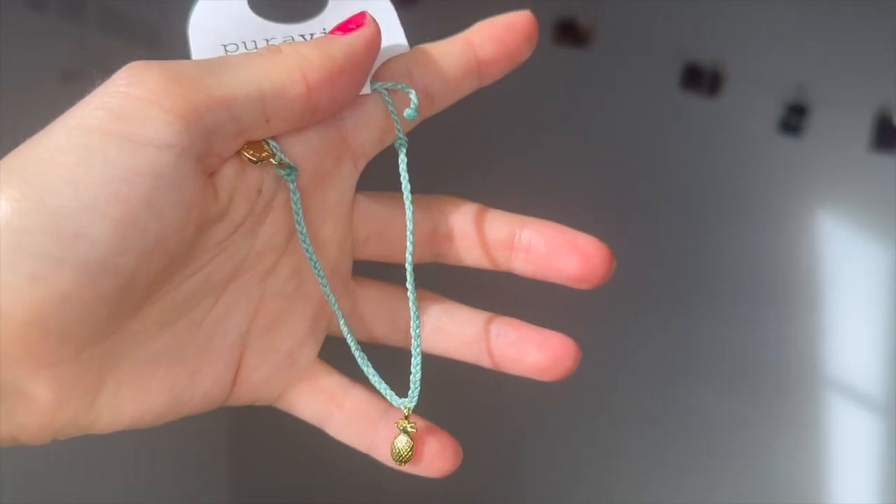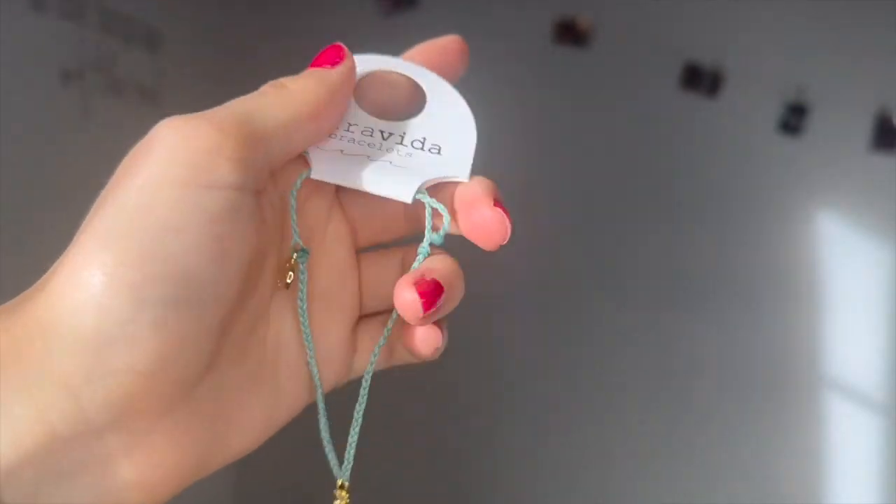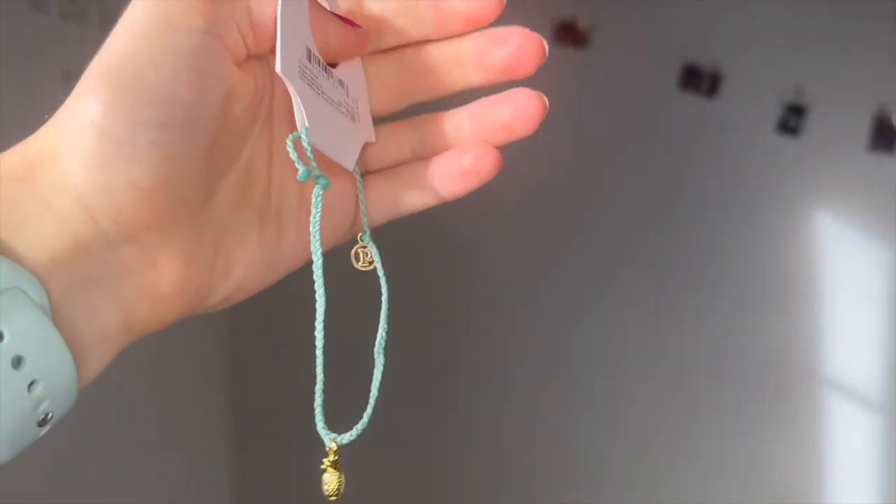As always, I buy a mystery bracelet every single time I order from Pura Vida. Let's see what the mystery bracelet was today — it's a little gold pineapple with a teal braid. That's so cute! I absolutely love that. And of course it did come with the little Pura Vida bag. I absolutely loved this order.